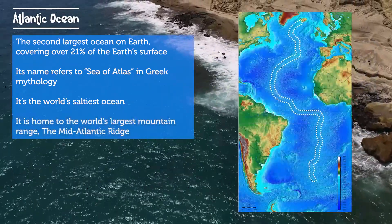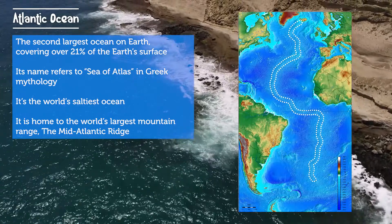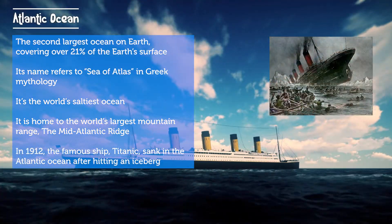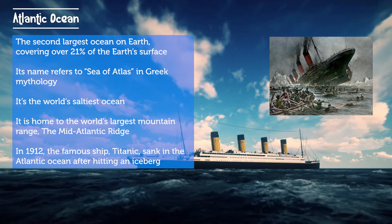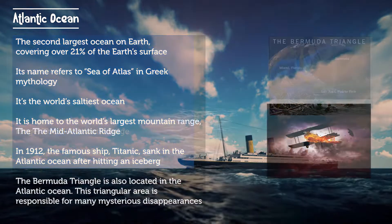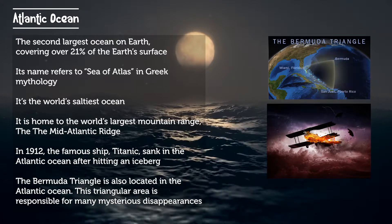The Atlantic Ocean is the world's saltiest ocean. It is home to the Earth's largest mountain range, the Mid-Atlantic Ridge. In 1912, the famous ship Titanic sank in the Atlantic Ocean after hitting an iceberg.